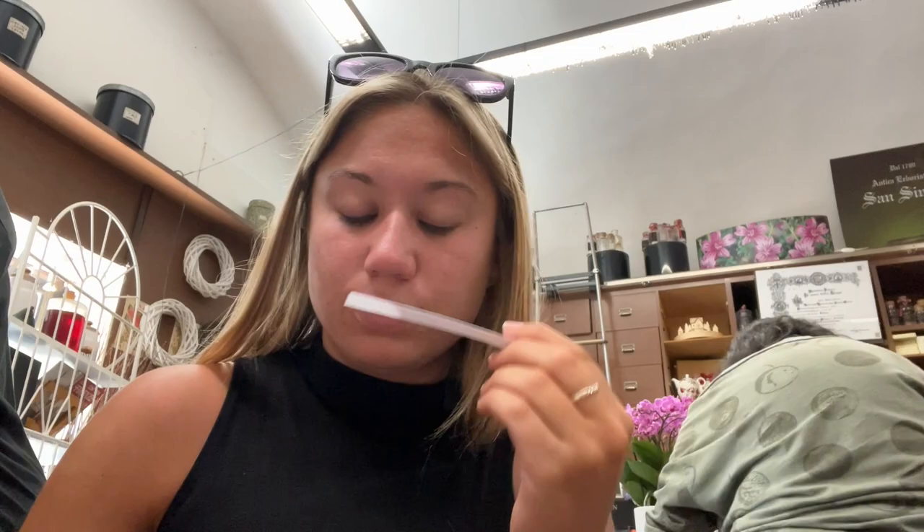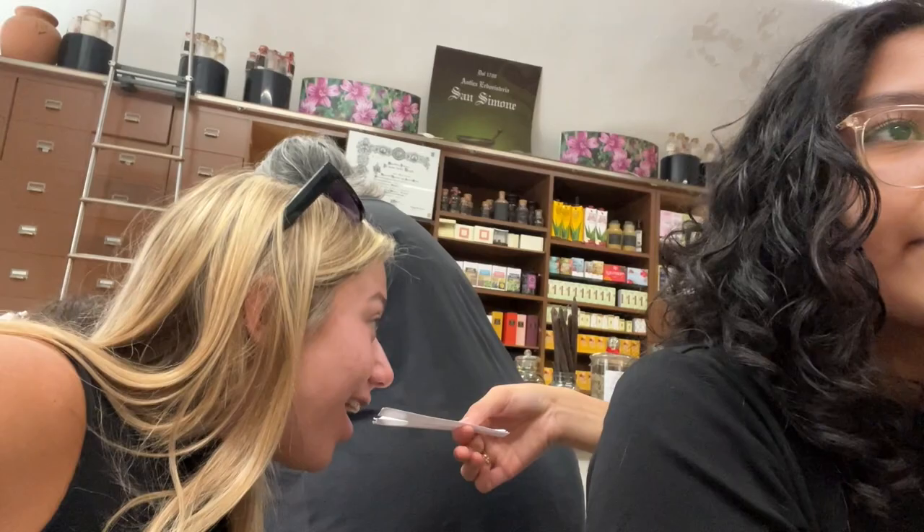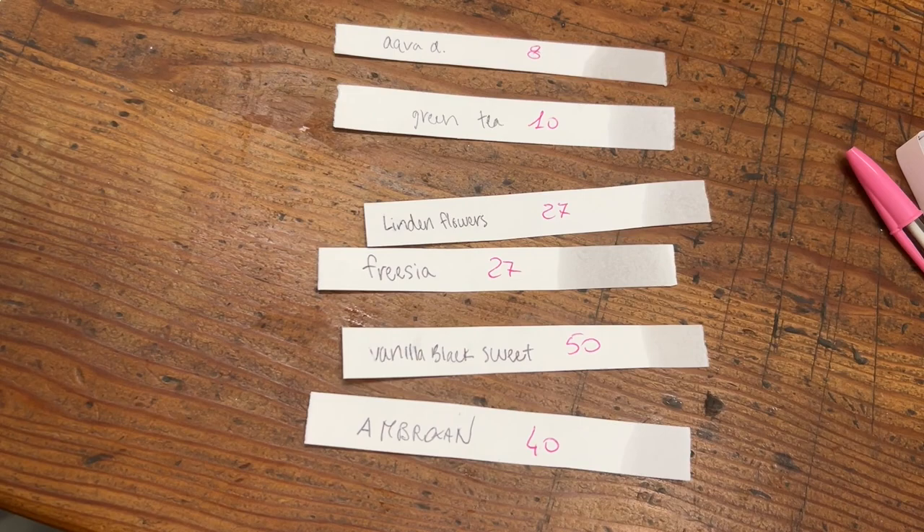Something really cool that I learned — which you guys may already know — is that to clean your nose palate when you're sniffing a lot, you sniff coffee beans or you sniff your skin, and that will reset your nose palate to be able to sniff the perfume and see if you truly like it. Our result was to try to fan all of our ones that we liked to see if we could get a scent of what our whole perfume would smell like.